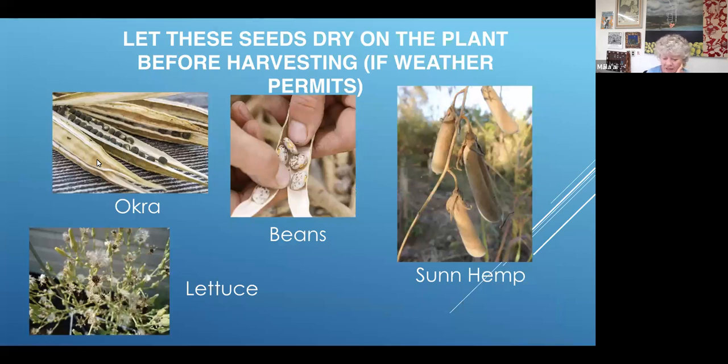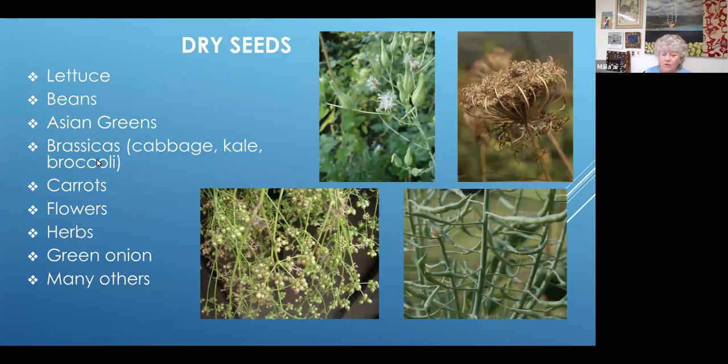These are some examples of seeds that can dry on the plant if weather permits: okra, lettuce, all kinds of beans, sun hemp. If it's rainy while your seed heads or pods are forming seeds, you may have to bring them in to dry in the house. These are examples of what we consider dry seeds — seeds from plants that you can save by drying on a plate, coffee filter, or in a little jar. All of these families — lettuces, beans, Asian greens, carrots, flowers, the brassica family, herbs, green onions, and lots of others. In the photos you see lettuce on the top left, carrot on the top right, cilantro, and lower right is broccoli from the plants I'm growing at the demo farm.